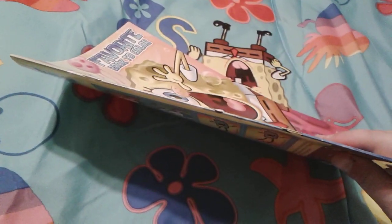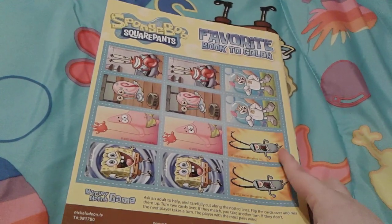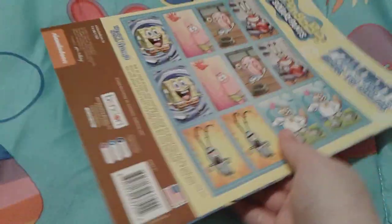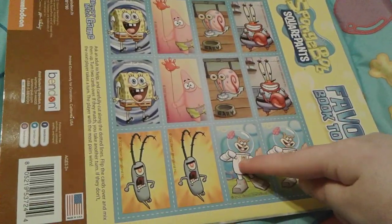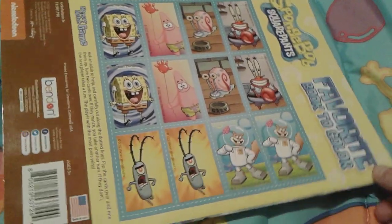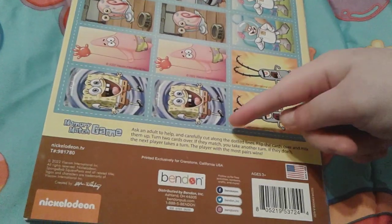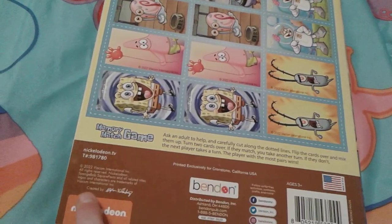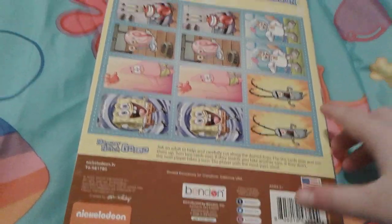Here is the spine and here is the back. You can see the really cool card game — it's a memory match game with little doubles: two SpongeBobs, two Patricks, two Garys, two Mr. Crabs, two Sandys, and two Planktons. There are instructions to help you cut these out. This book was made in 2022 and is recommended for children ages three and up.